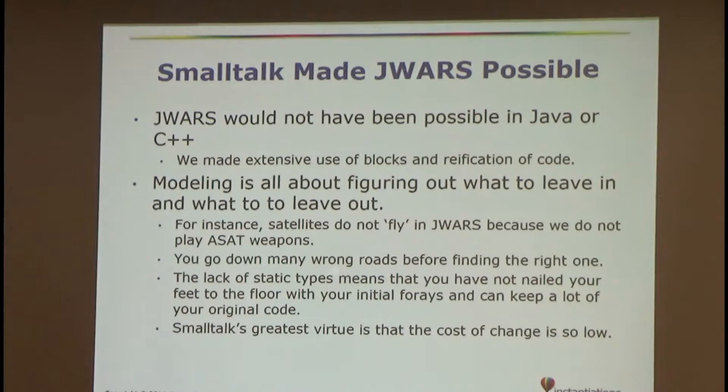A lot of modeling and simulation, like a lot of application development, is going down the wrong road before you find the right road. The greatest thing about Smalltalk is the cost of changing your mind is really low compared to other languages, because you haven't nailed your feet to the floor with static types and a bunch of code you have to throw away.